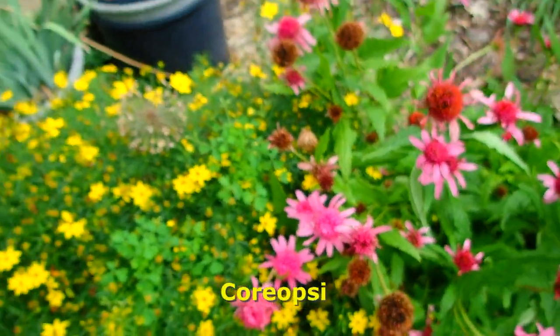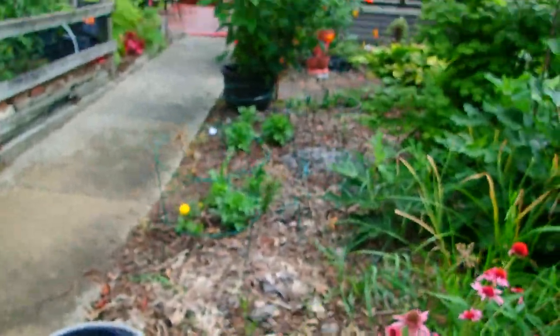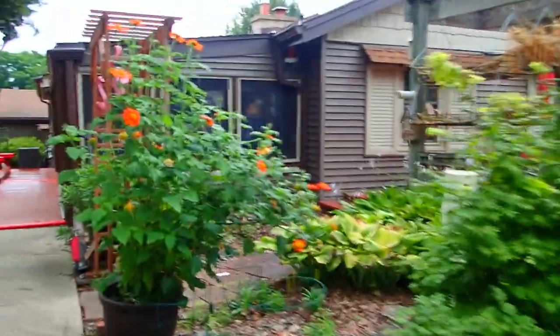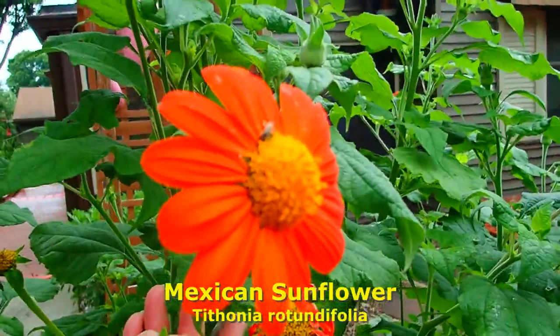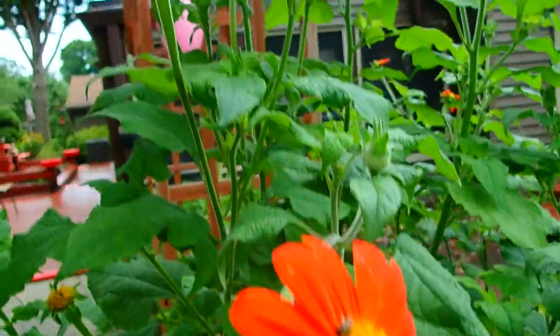More coreopsis. And then in the container, that is a Mexican sunflower — this is one I grew from seed. I keep chopping off the old ones so that it will keep going longer and longer.